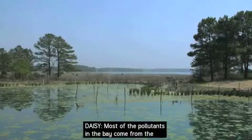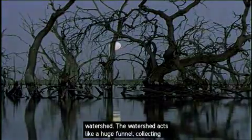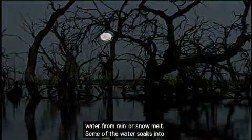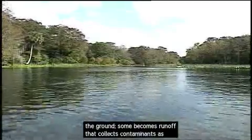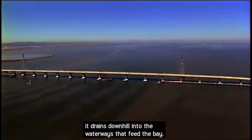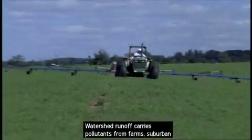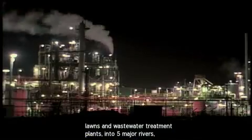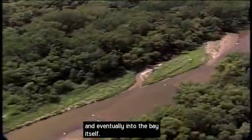Most of the pollutants in the bay come from the watershed. The watershed acts like a huge funnel, collecting water from rain or snow melt. Some of the water soaks into the ground; some becomes runoff that collects contaminants as it drains downhill into the waterways that feed the bay. Watershed runoff carries pollutants from farms, suburban lawns, and wastewater treatment plants into five major rivers and eventually into the bay itself.